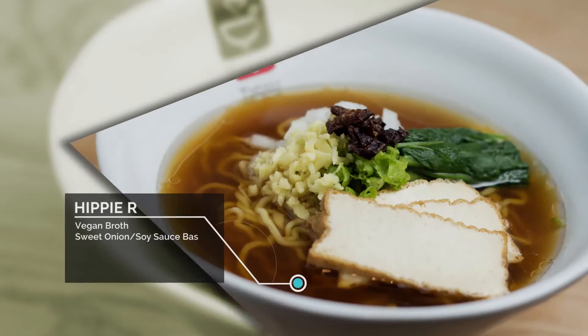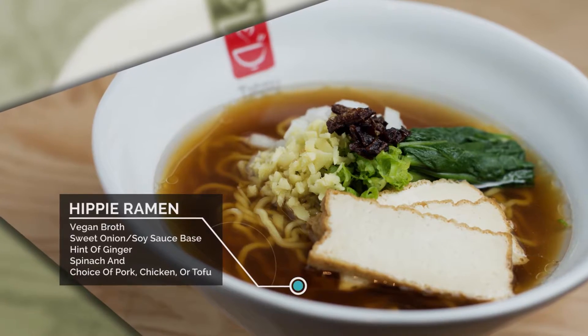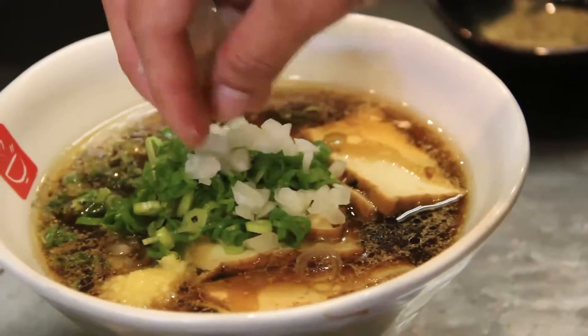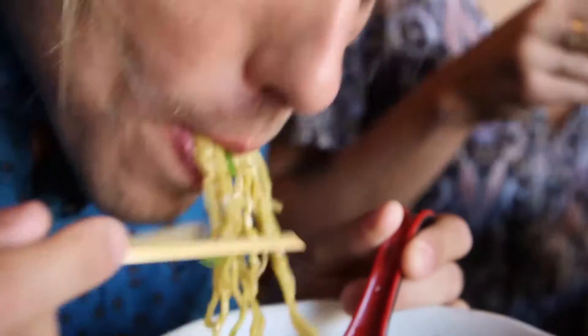My current favorite would be hippie ramen, which is a light and clear broth. It's onion-based. It's got a hint of ginger as well. And it's served with a choice of tofu, pork, or chicken. And you can even add some cheese to make it a little creamier.